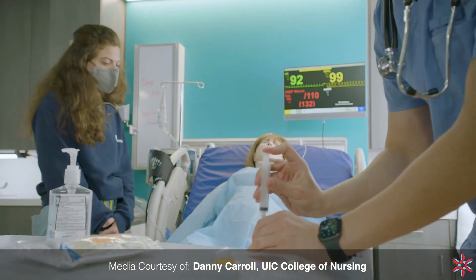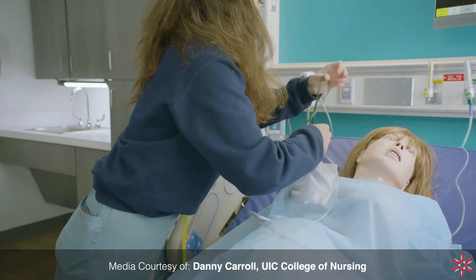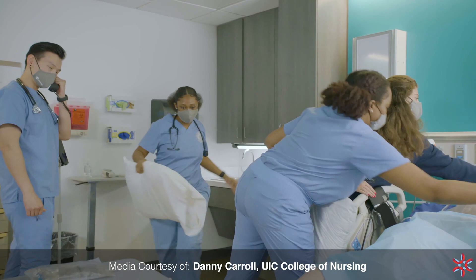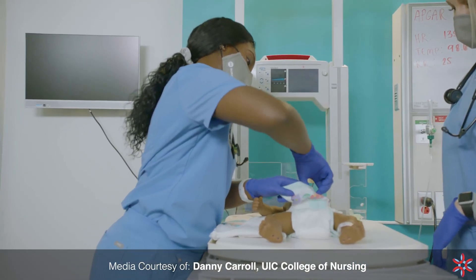Students can follow a diabetic patient from an exam in the emergency room to admission into the intensive care unit to an outpatient clinic. They can aid a new mother in the delivery room, then make a postpartum home visit.